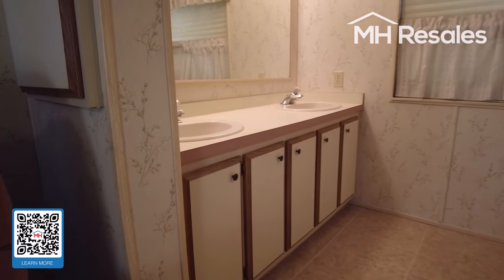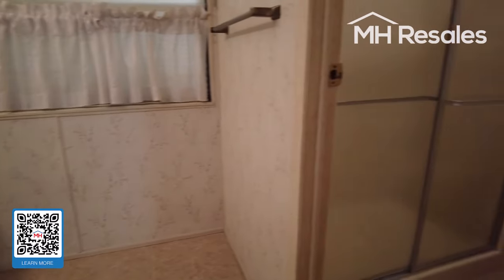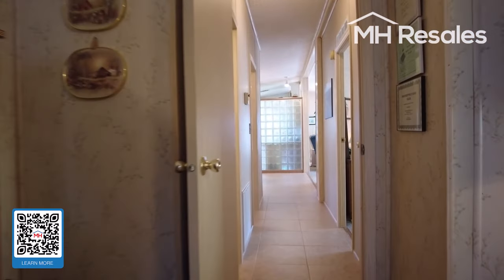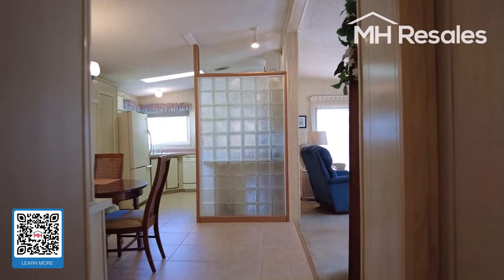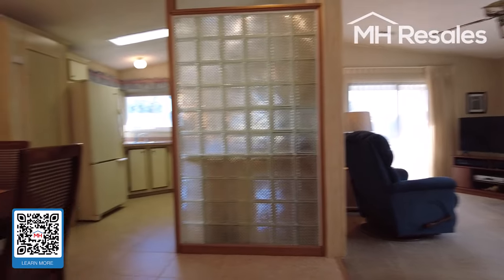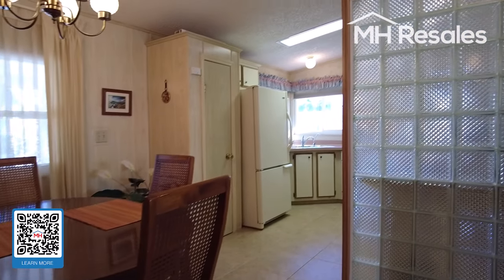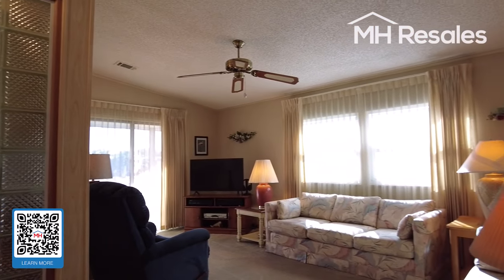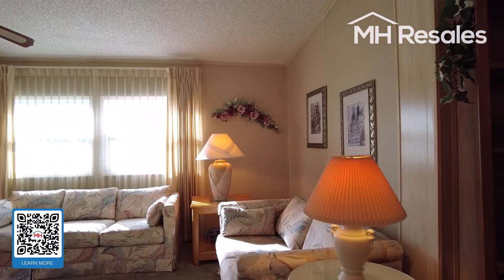Nice size full bath with double vanity and shower. A couple of steps back, and one final view of the primary living area — the dining room, kitchen, and living room. Please look at the still photos for the very nice backyard.